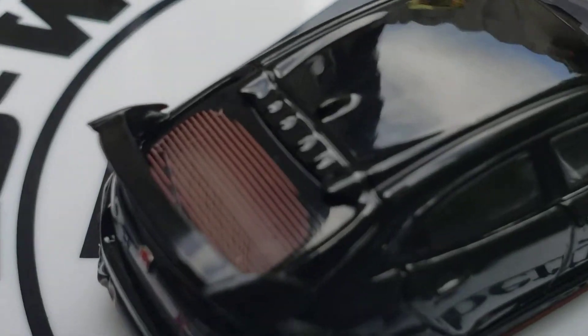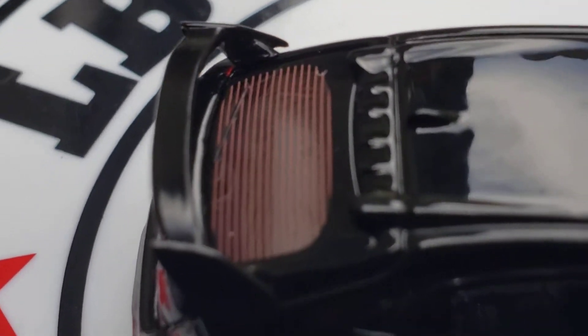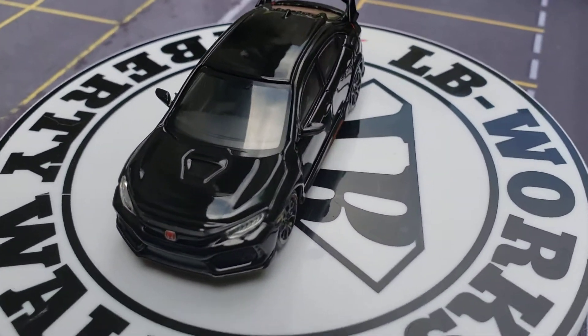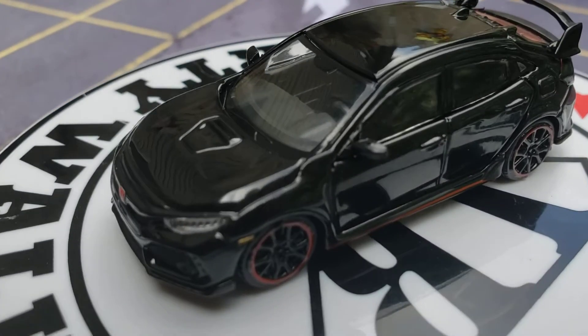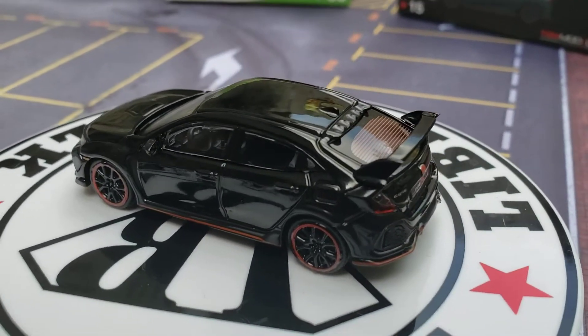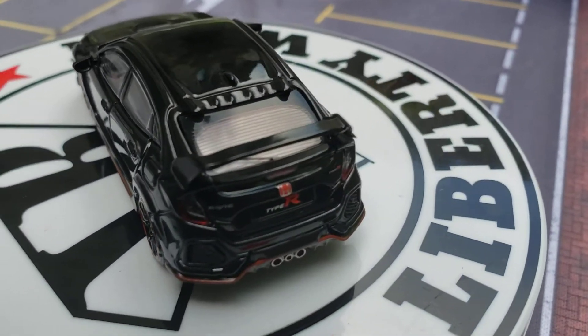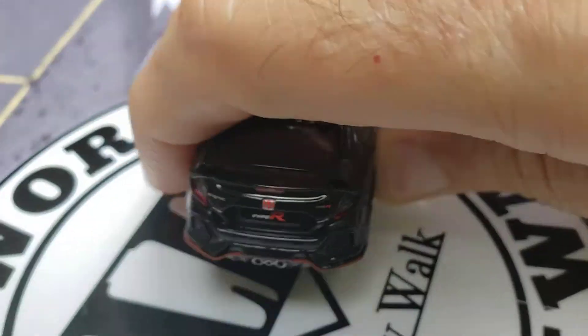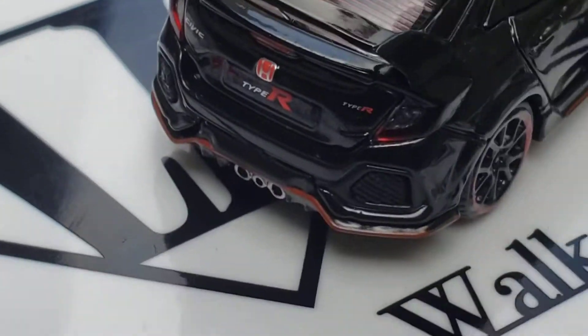I'm going to zoom in on those rear lines for a second because they are gorgeous — whether they're rear defrosters or defoggers, whatever they are, that is a gorgeous looking car. It is fantastic — look at the lines, the structure of it. And look at those dual exhausts right there; they are just perfect.